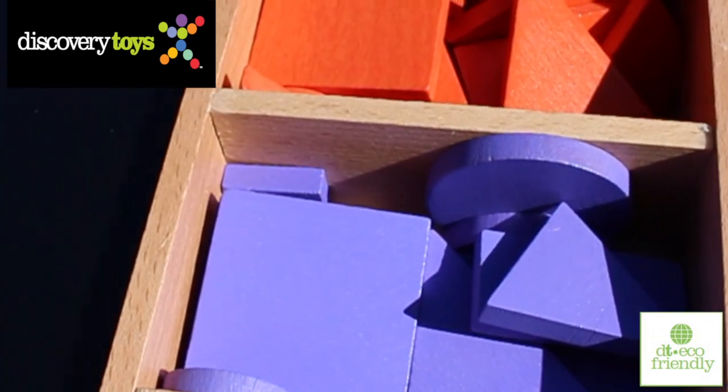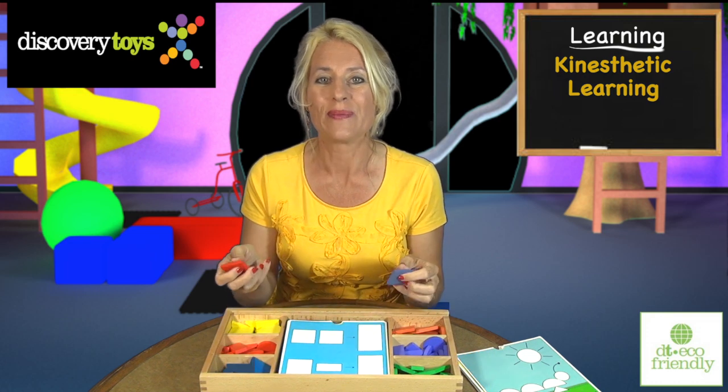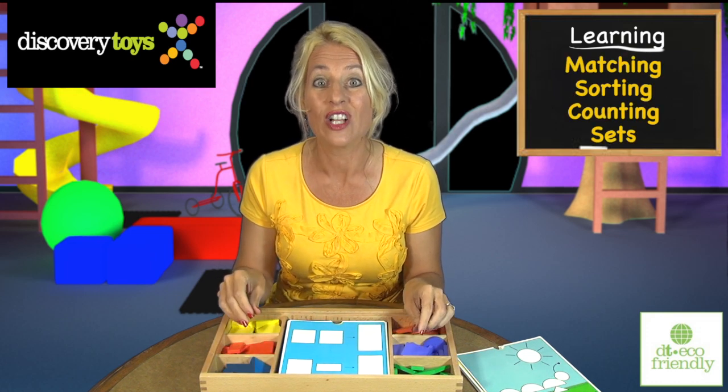Each color has the same set of shapes, and with the hands-on play, children experience kinesthetic learning — whether it's matching, sorting, counting, or sets.